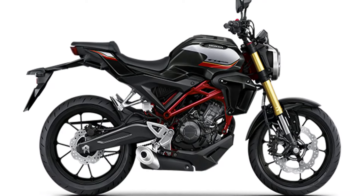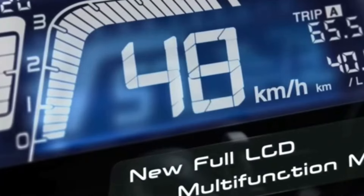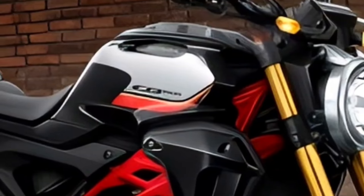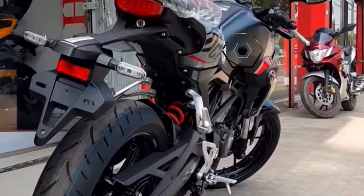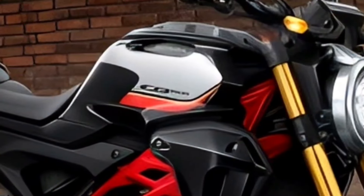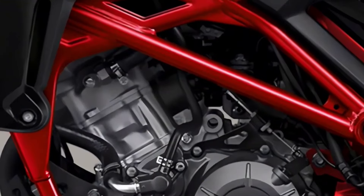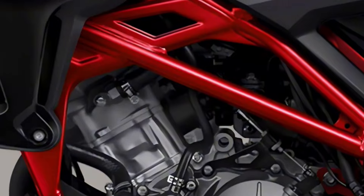Hey, fellow riders! Get ready to rev up your excitement as we delve into the exhilarating world of motorcycles. Today, we're unwrapping the latest sensation from Honda, the 2024 variants of the Honda CB150R. Buckle up as we explore the stunning design, cutting-edge features, and powerful performance that make this naked sport motorcycle a standout in the 150 cubic centimeters class.